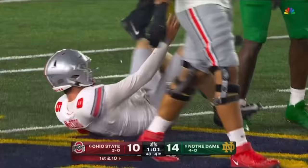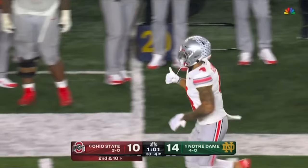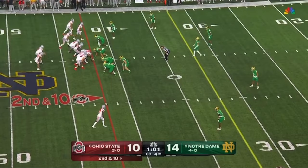McCord hit as he throws — incomplete in the direction of Fleming. Good pressure that time, Jean Baptiste in there coming from the outside — going to get good pressure, collapse the pocket. Also Jaylen Sneed, who has been a presence in the game today, his fourth game as a starter.